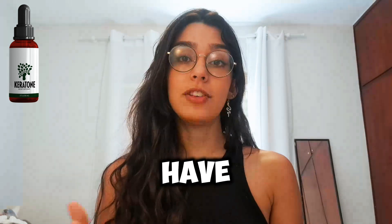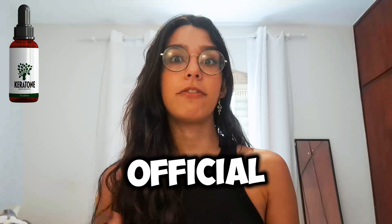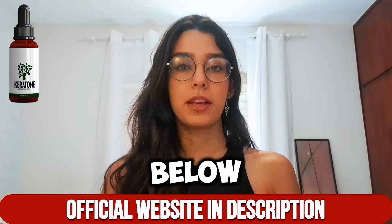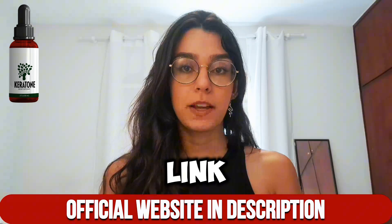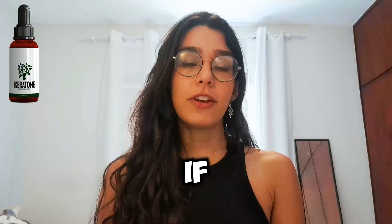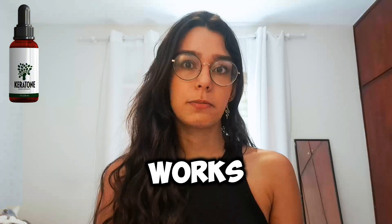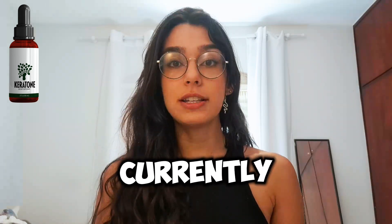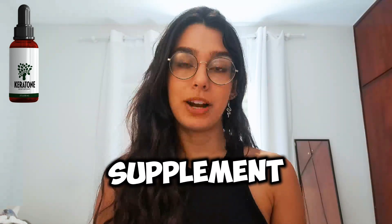First and foremost, I have the link to the manufacturer's official website, which I'll include in the description below. You'll find it as the first link — it's the only place where you can buy the real deal. Many online users are curious about Kerotone, if it actually works and how it works. The answer is a big yes. Kerotone currently stands as the leading natural supplement on the market.